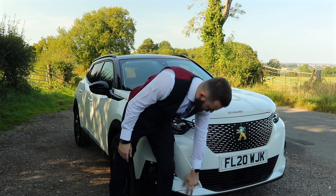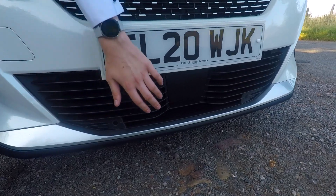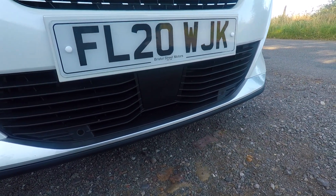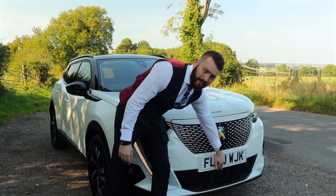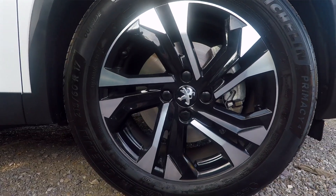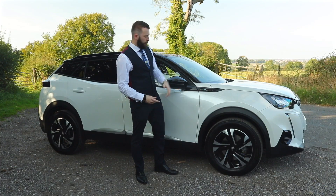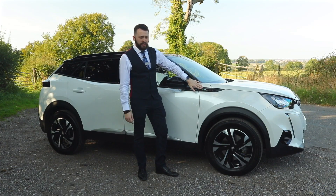You have your front parking sensors. Down here you'll notice the grille dipping in — this is because the vehicle has a radar which then helps it with its adaptive cruise control. With the Allure 2008 you get these beautiful diamond-cut gloss black 17-inch wheels. You've got your E badge here which symbolises the full electric side of the vehicle.